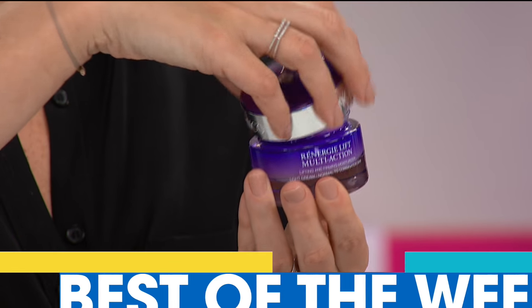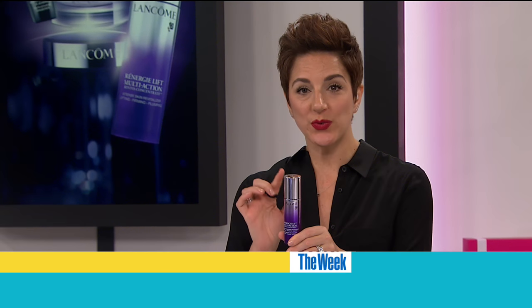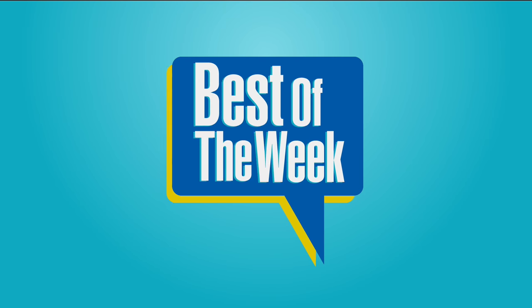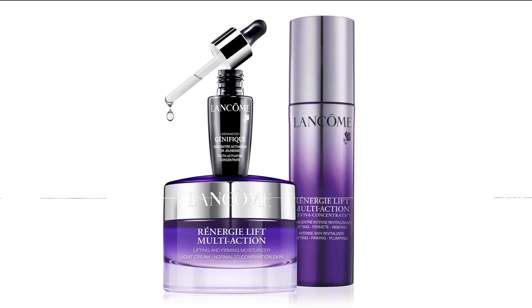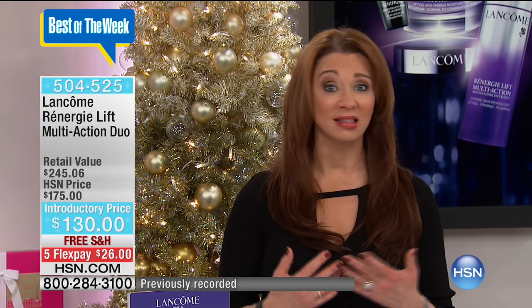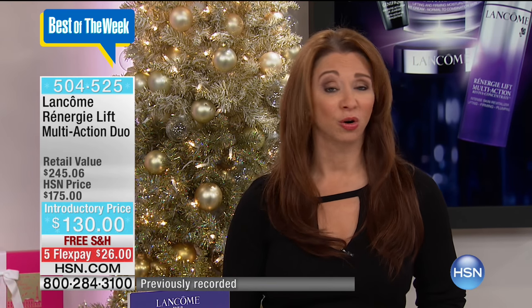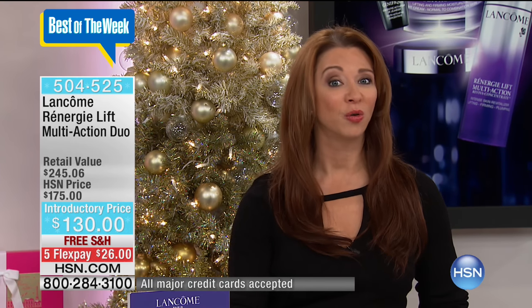My favorite beauty product is up next. The Lancôme Renergie Lift Multi-Action Duo, of course. For a lot of us out there, sagging, drooping, the loss of elasticity — that's been my issue even as early as my early 30s. So it doesn't necessarily mean you have to be over 50. At any age, that might be an issue. And this is a wonderful way to not only see that instant gratification — we spend a lot of money on skincare products and you deserve to have a benefit.